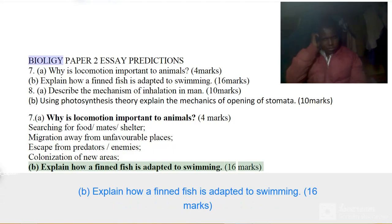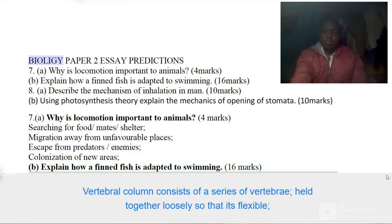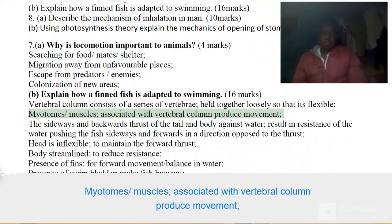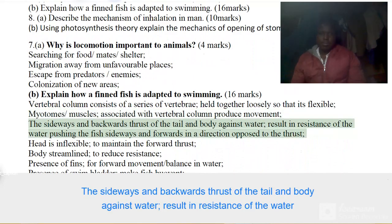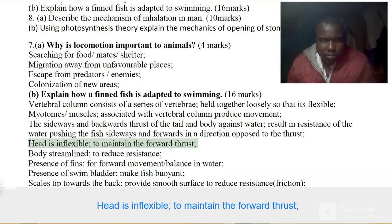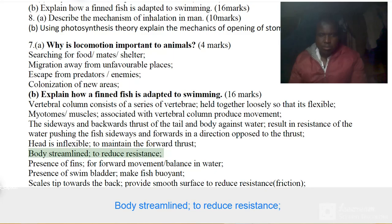Explain how a finned fish is adapted to swimming. 16 marks. The vertebral column consists of a series of vertebrae held together loosely so that it is flexible. Myotomes or muscles associated with the vertebral column produce movement. The sideways and backwards thrust of the tail and body against water results in resistance of the water pushing the fish forwards. The head is inflexible to maintain the forward thrust.